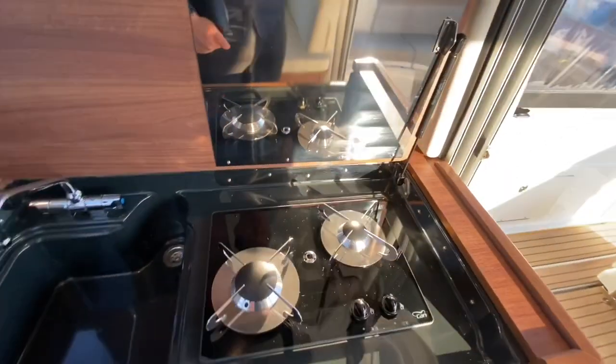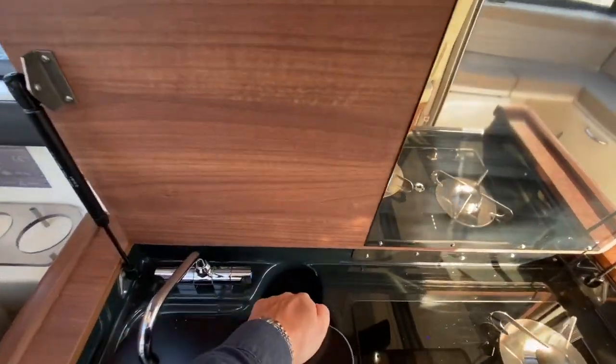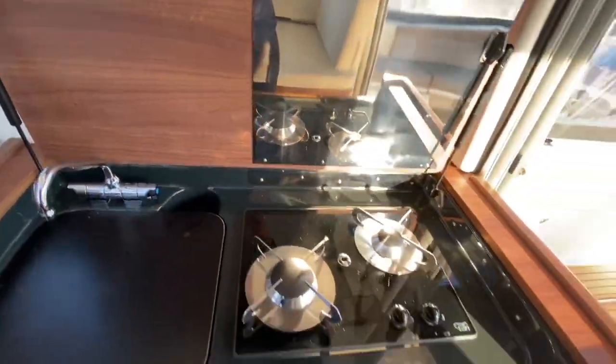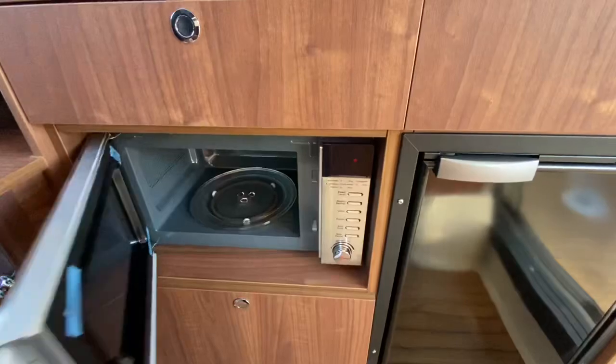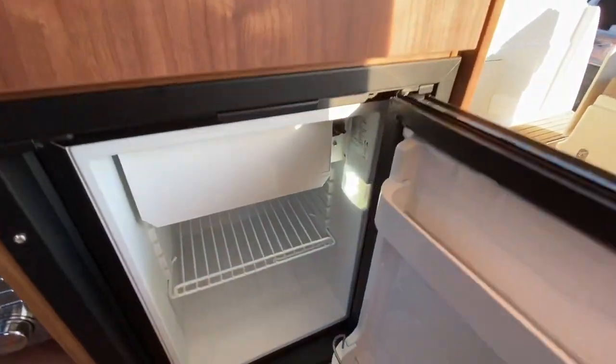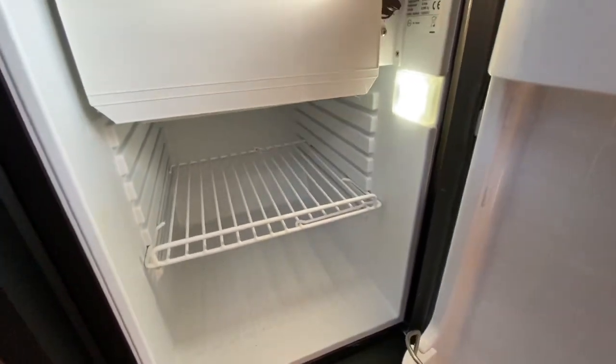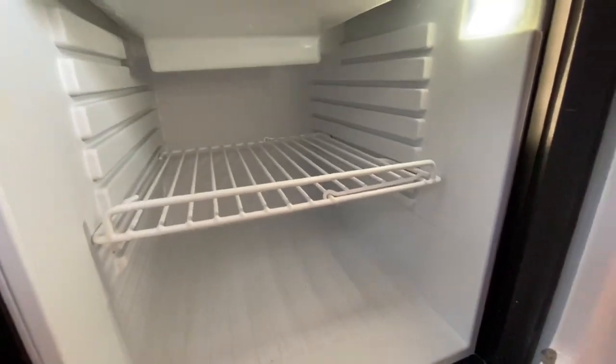The galley consists of twin gas burners. We've got a hot and cold sink that's moulded and recessed into the unit. Below that, we've got a microwave oven and also a fridge with a freezer compartment. You can always tell a lot by the condition of a boat by the state of the fridge — and that speaks volumes.